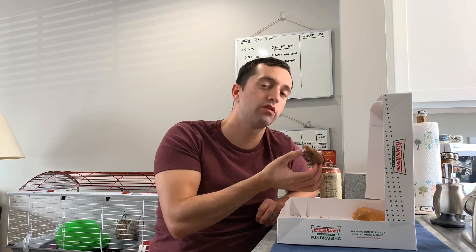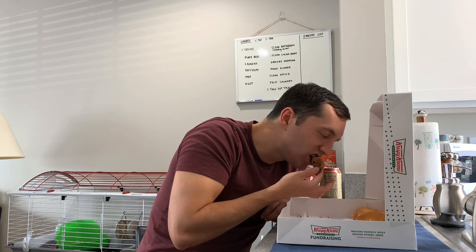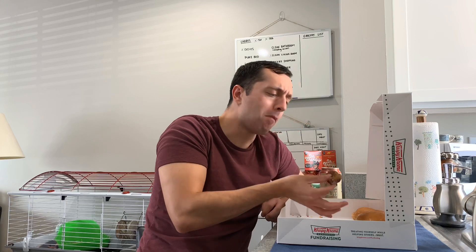Overall, one of the best donuts I've ever had. But they will make you sick — you can only eat one at a time or else you'll get sick, for sure, just because they're that sweet.